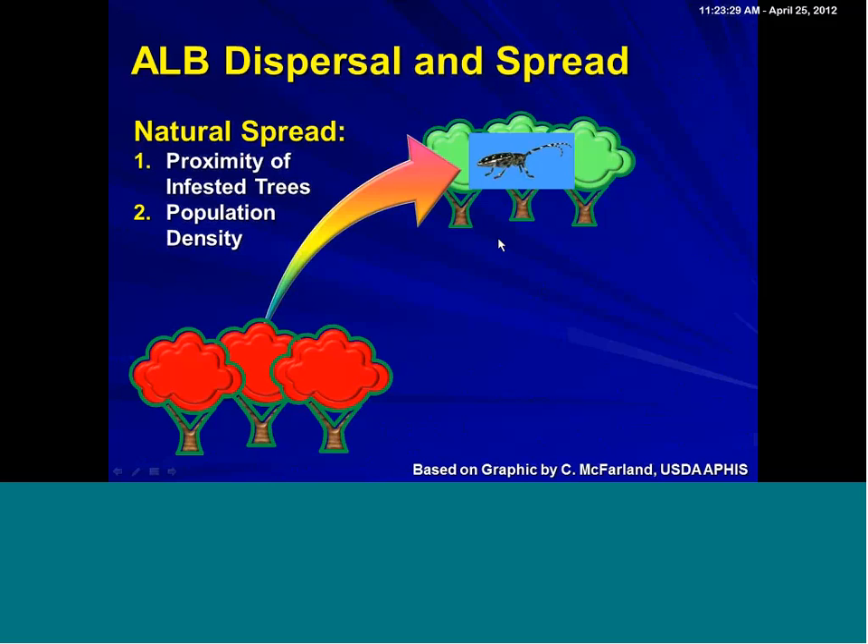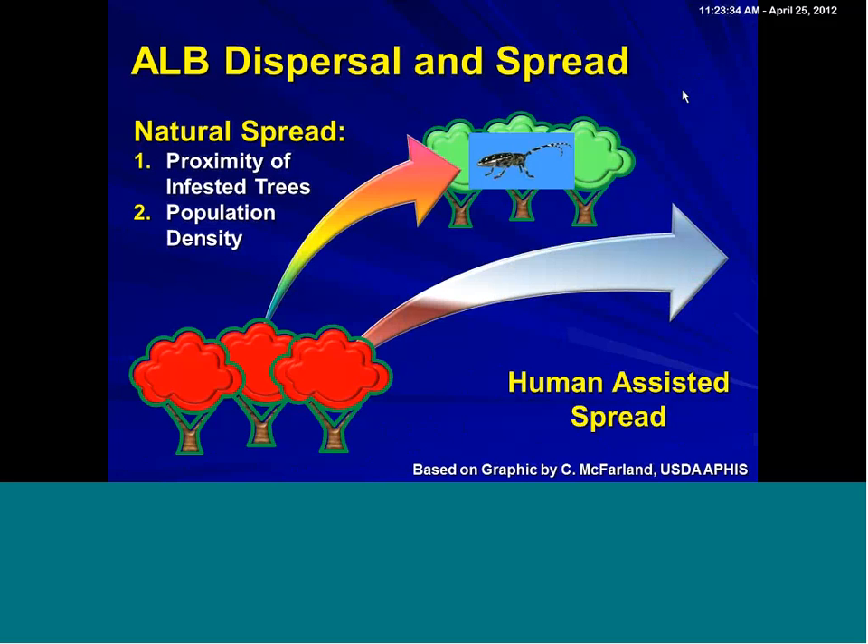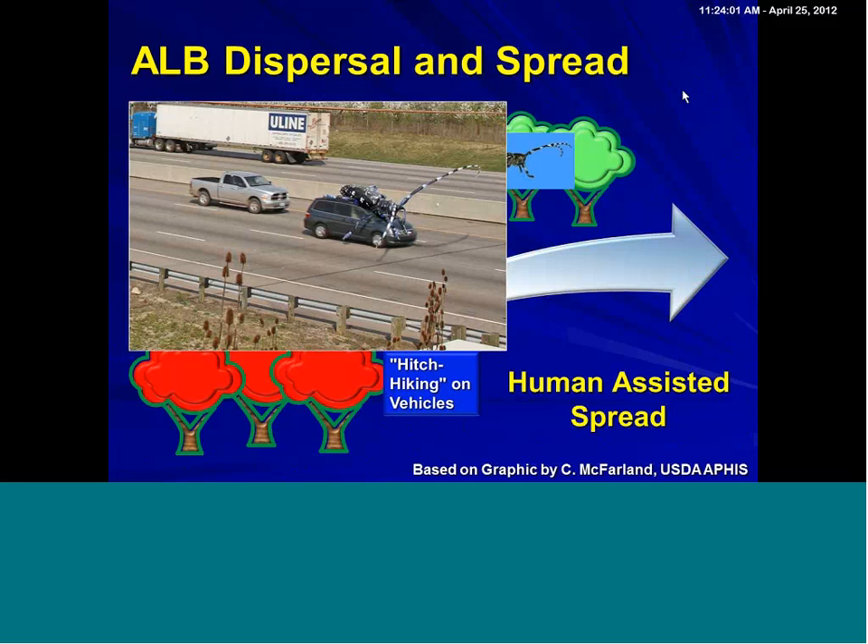However, as with all non-natives, we're very concerned about human-assisted spread. The first one may seem a little odd — in fact it surprised me when I first visited the infestation in Bethel, Ohio — and that is that human-assisted spread with hitchhiking on vehicles is of great concern. If you ever find yourself in an area where you're looking at a non-native pest, just be aware that they can hitchhike. We have documented evidence of Asian longhorn beetle going down the interstate on a vehicle.